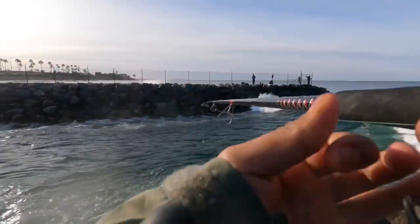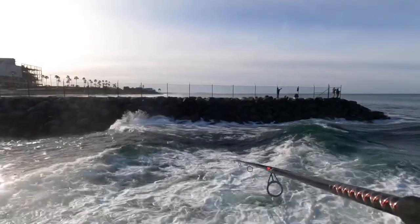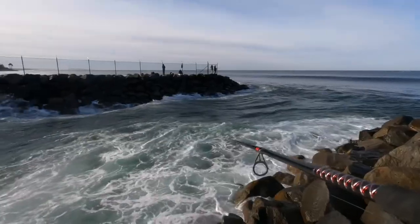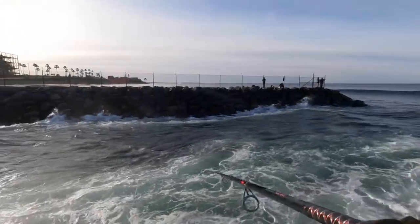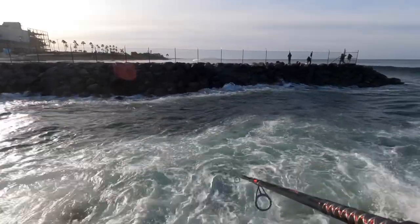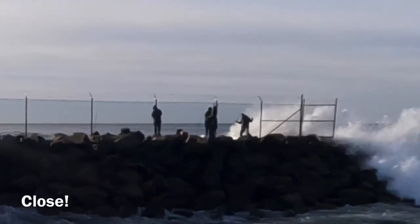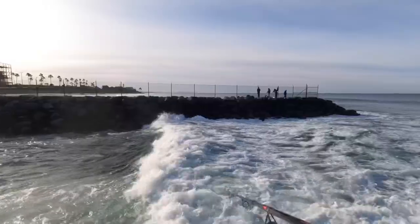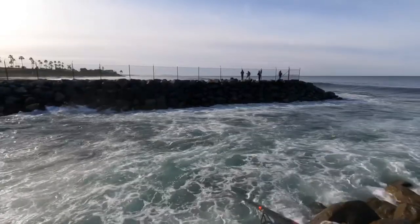Hey guys, it's me, Purely Fisherman, and welcome to my YouTube channel. Today we are at the Dangerous Jetty. Huge waves as you can see, but we're gonna try to go for opal eye, butterpurge, maybe even a Garibaldi, who knows. Hopefully we can catch something. I'm crossing my fingers, but today's a good day. The sun's out, not a lot of wind. I'm pretty sure it's gonna be a good day, so let's go fishing.